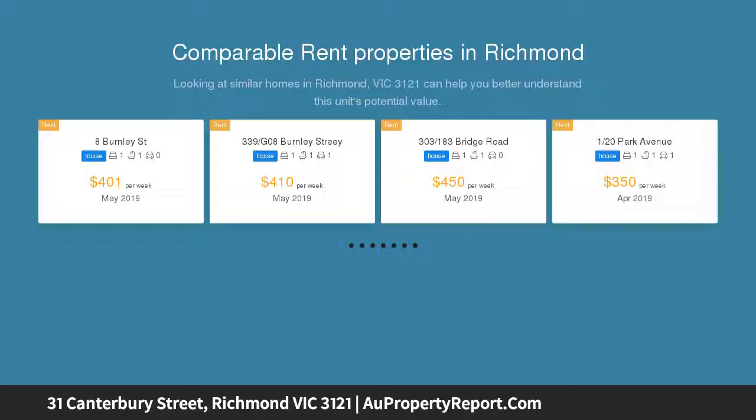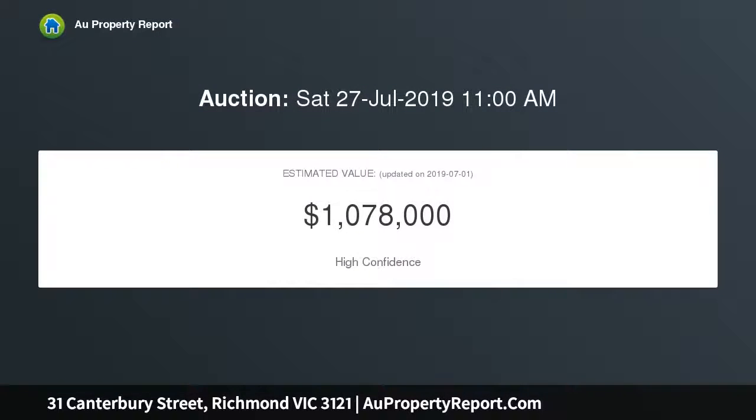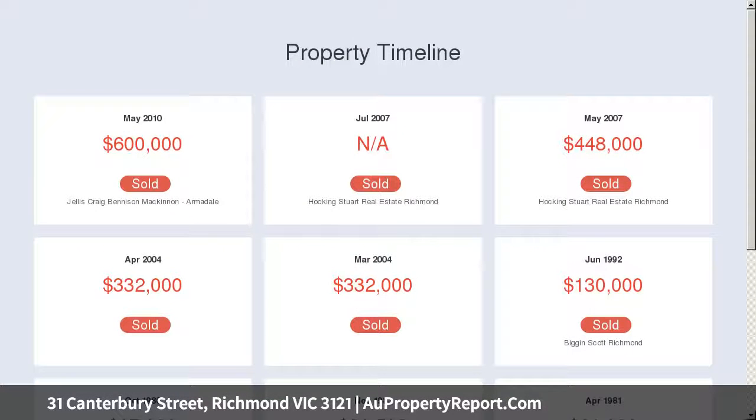This home sets a new bar for contemporary living in Richmond. Two large double bedrooms with electric blinds, walkout blinds, and plantation shutters in the master. Impressive open-plan kitchen, living, and dining area with north-facing woven windows.